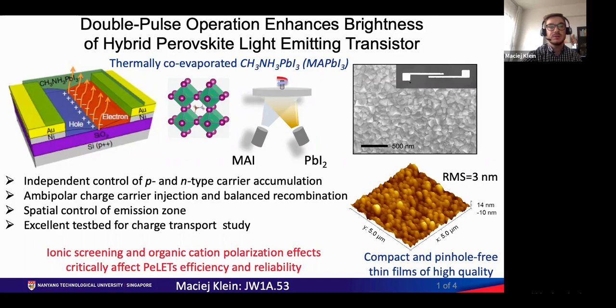However, perovskite light emitting transistors suffer from low brightness and environmental instability related to intrinsic material limitations such as ionic motion and polarization effects, which limit device performance.